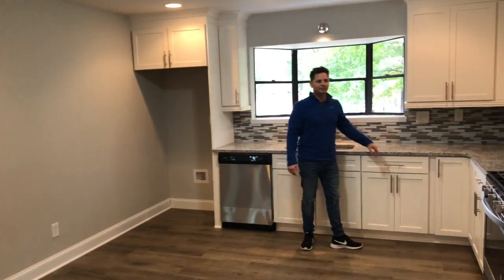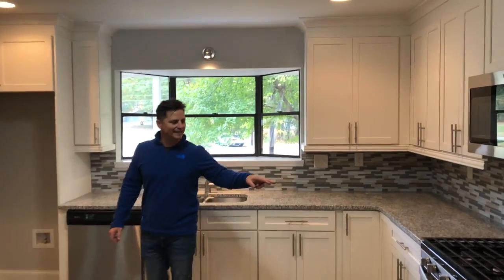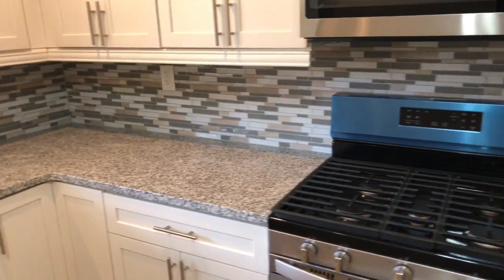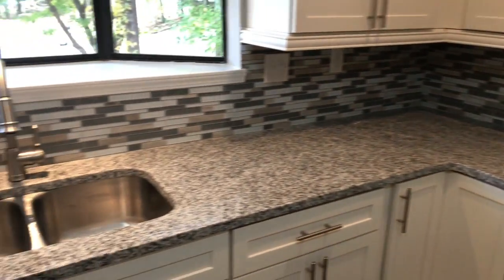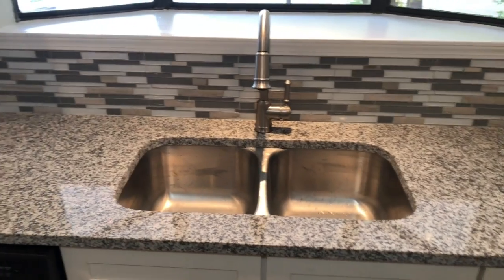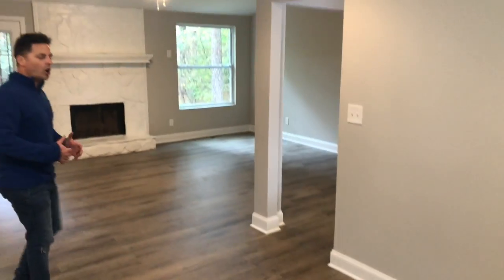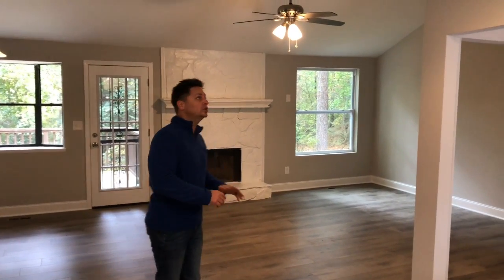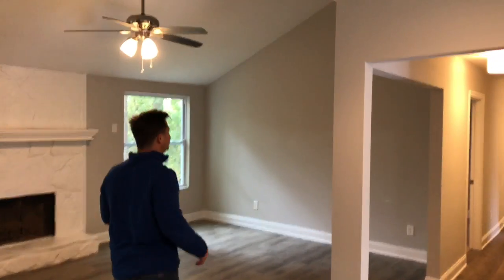New HVAC system. We've got countertops, shaker cabinets, a five-burner gas stove, new microwave, and a new refrigerator coming. It's got a beautiful light bar on the bottom of the cabinets. But the real main thing is just how open this floor plan flows now. Before this was a really small kitchen and dining area — they just opened all this up and smoothed out the ceilings.